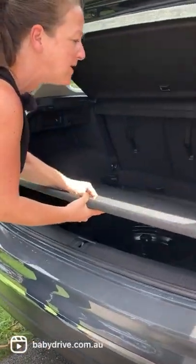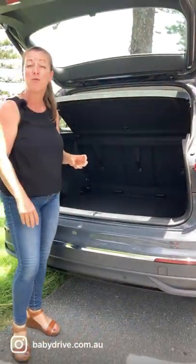And in the boot here, the floor drops down about 10 centimetres. You can lower it down, so it will fit a twin or a double pram in there. The full review will come to the channel.